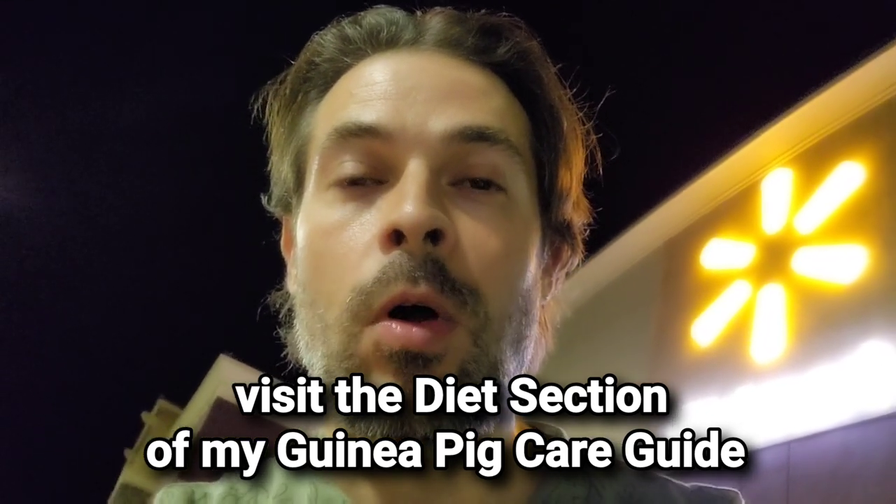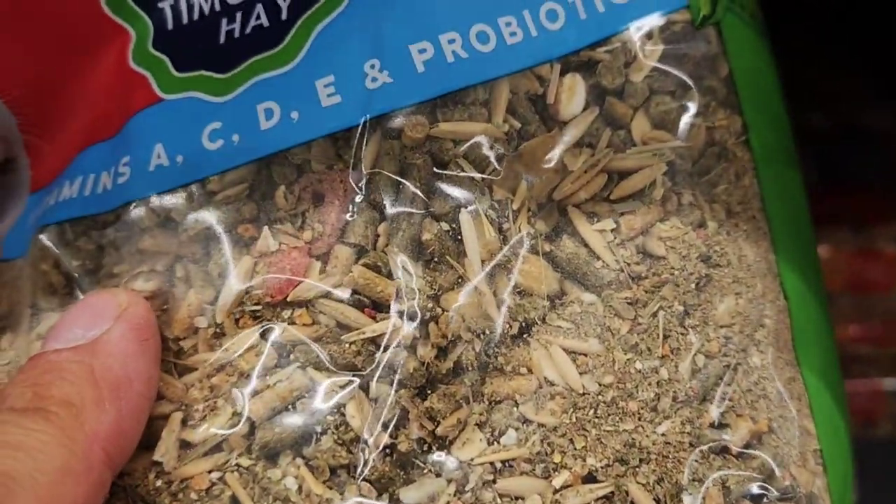All of their pellet foods are completely unacceptable. None of them were timothy-based — they were all wheat midlands, corn, and one had a little alfalfa and soy. The one food where the first ingredient was timothy had little seeds in it, so that's a no. Basically there are no pelleted foods here that I would recommend.